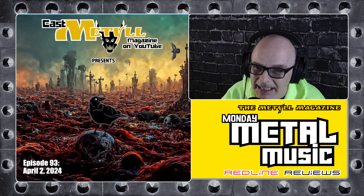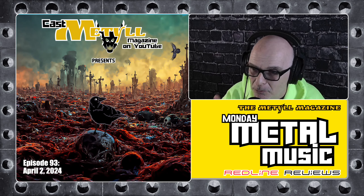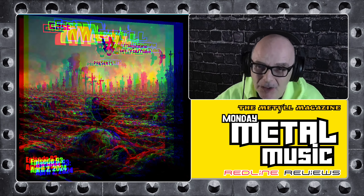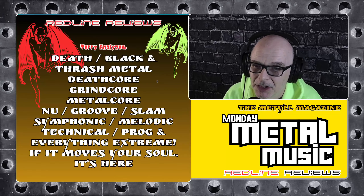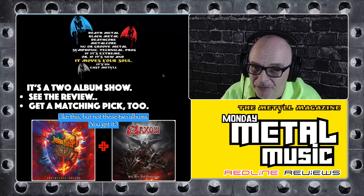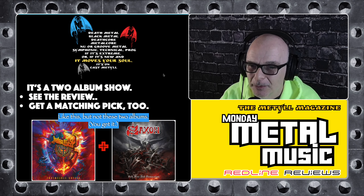Terry here again, guiding metal music wizards like you on the quest for more metal music. I cover everything in metal. My reviews test drive, analyze, and break down the newest extreme releases from my weekly chart so you get the best new metal every day. And afterwards, I'll pair today's album up with another extreme pick for you to add to your collection, because you love getting more new metal music, right?